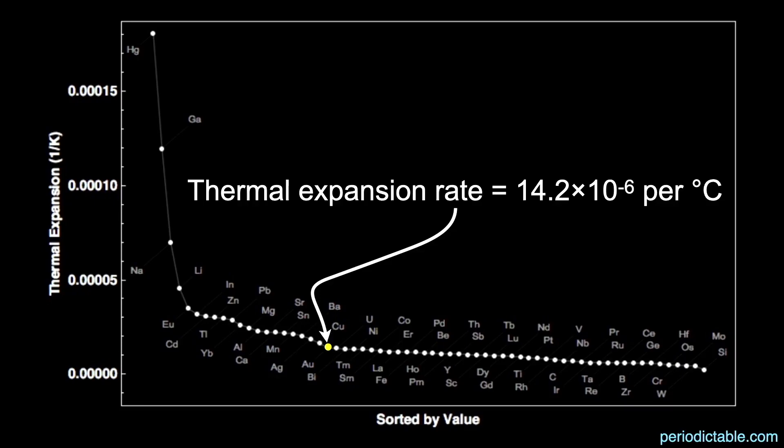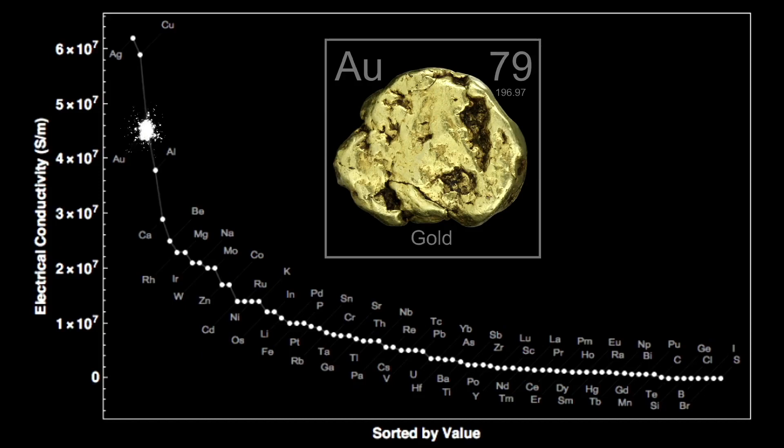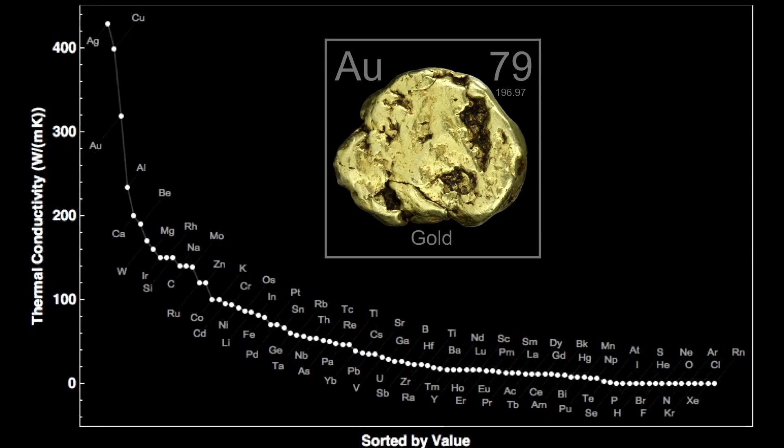Gold is the third most electrically conductive element, beat out only by copper and silver. Making wires for your house, while efficient, may be a bit costly. Gold is also the third most thermally conductive element, also beat out by copper and silver. Electrical and thermal conductivity often follow each other because they both have to do with how the outer electrons are attached to their atoms.